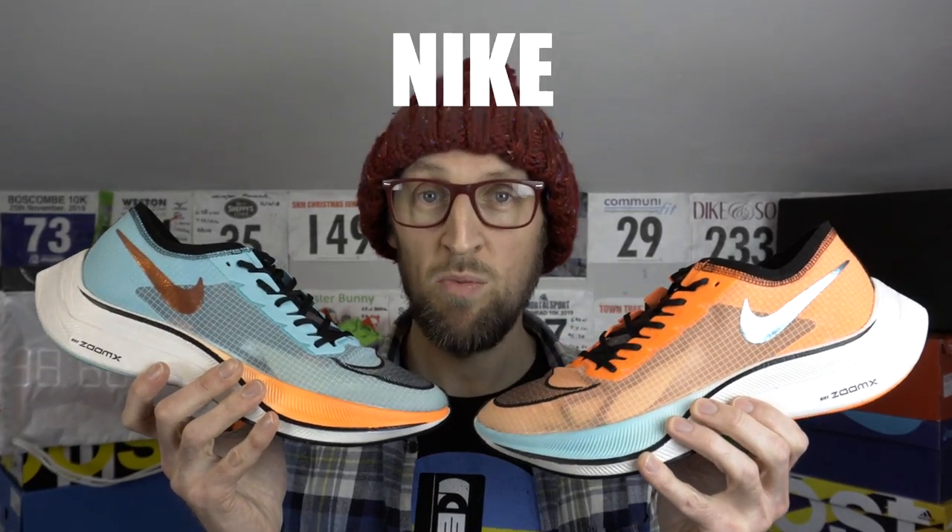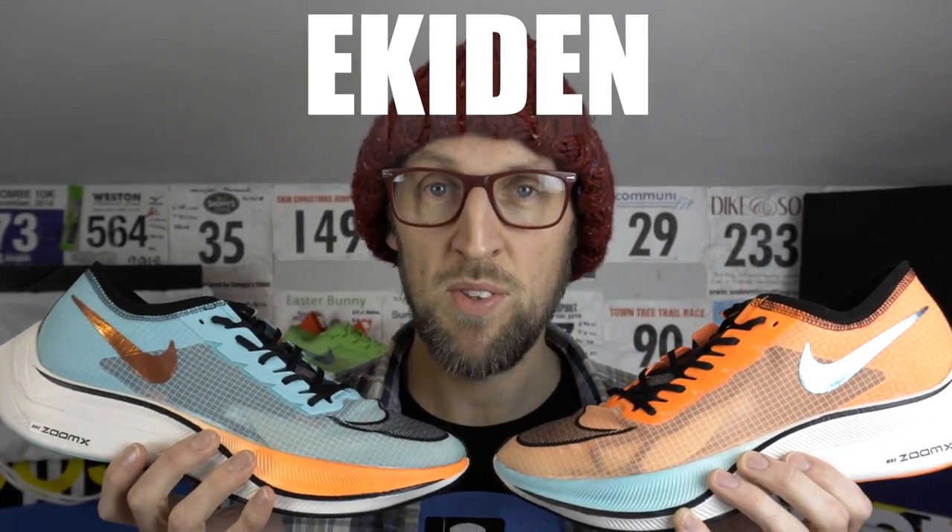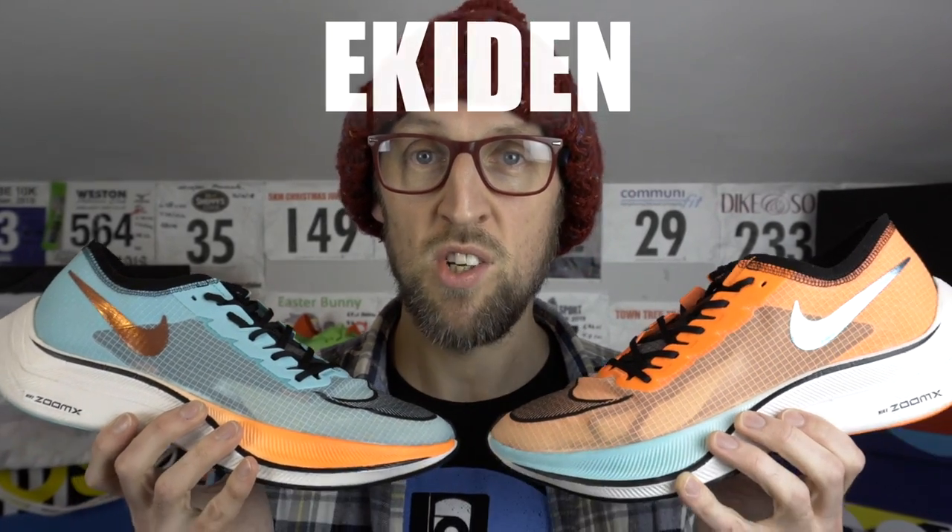Hey guys, welcome back to the channel. Ed Budd here and today I've got a very quick initial look at a brand new colorway of the Nike Vaporfly Next Percent — the Ekiden colorway. It's just been released over here in the UK, though I think it's been available for around about a month over in Japan and Asia.